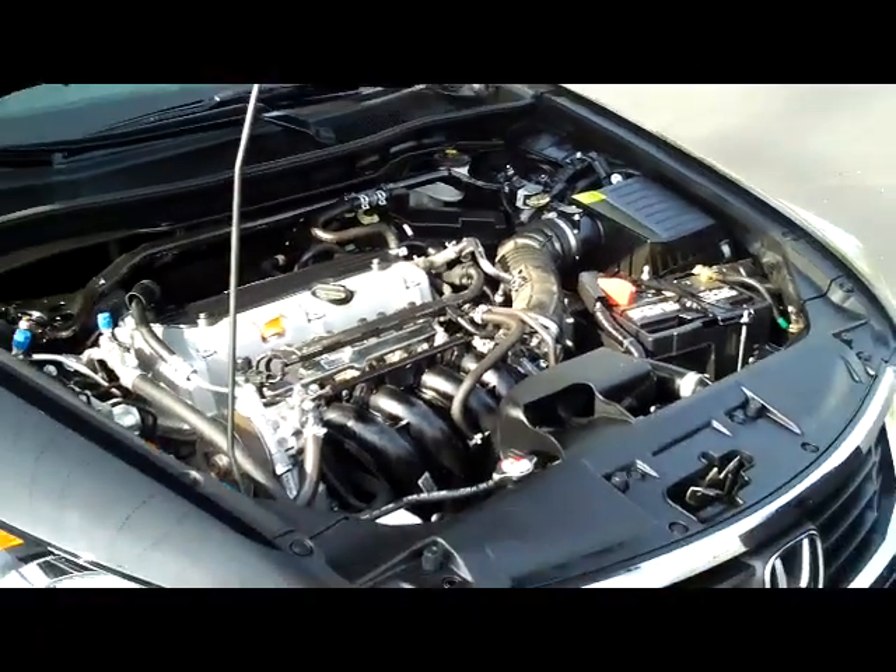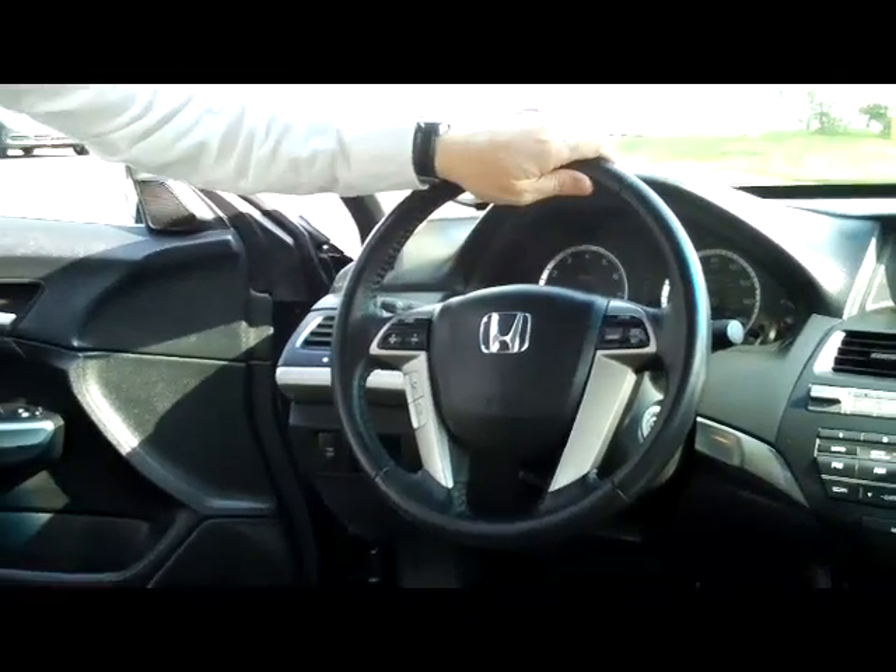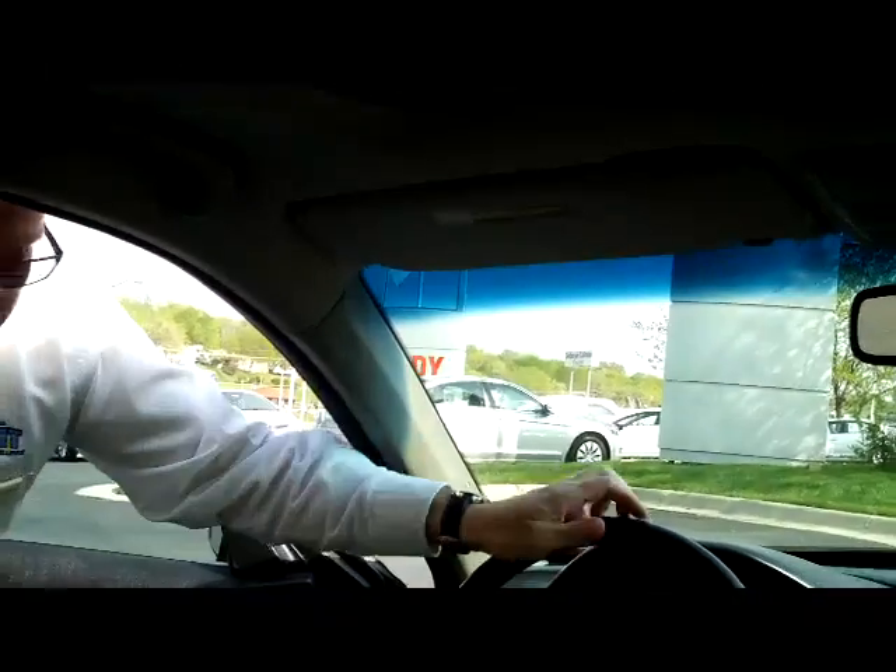The Accord is a five-star crash-test rated vehicle. On the interior you have safety for everyone: reduced-force driver and passenger side airbags, side-impact airbags, and side curtain airbags for the front and the back.